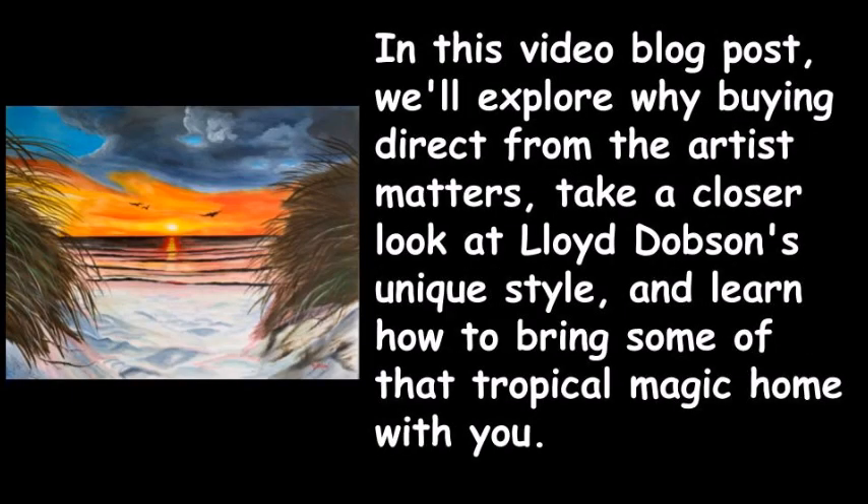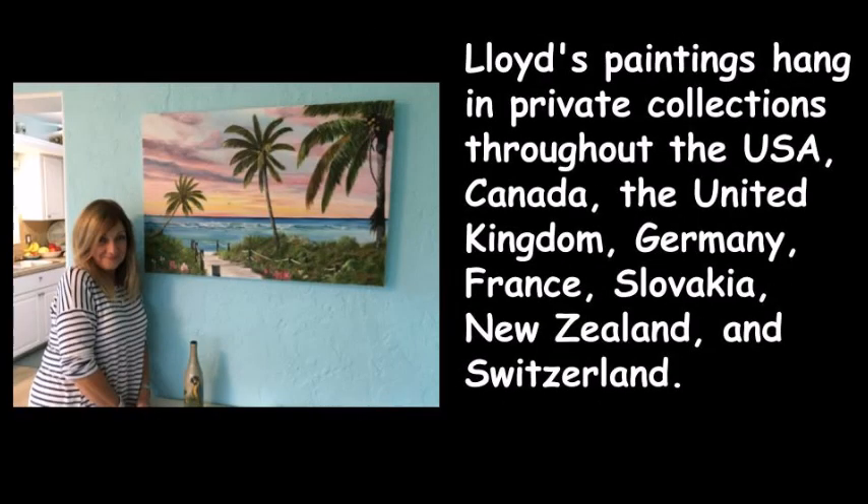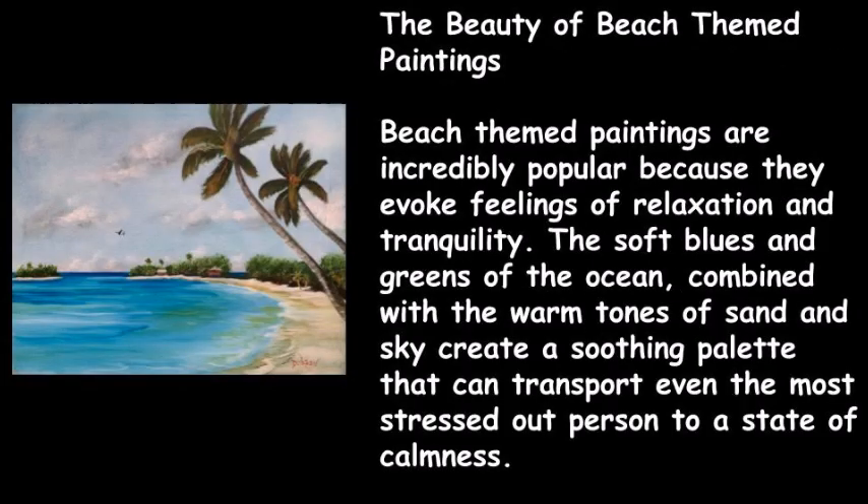In this video blog post we'll explore why buying direct from the artist matters, take a closer look at Lloyd Dobson's unique style, and learn how to bring some of that tropical magic home with you. Lloyd's paintings hang in private collections throughout the USA, Canada, the United Kingdom, Germany, France, Slovakia, New Zealand, and Switzerland.